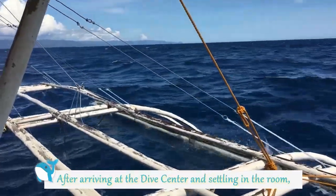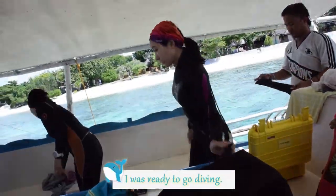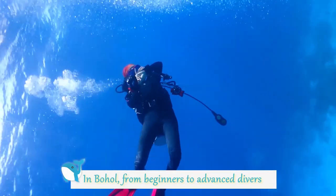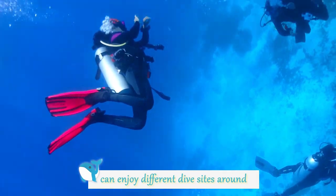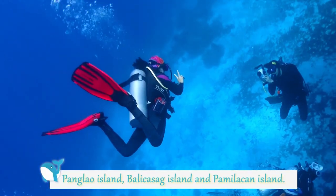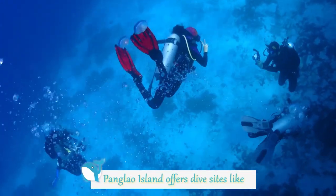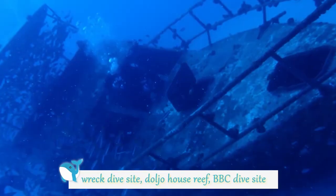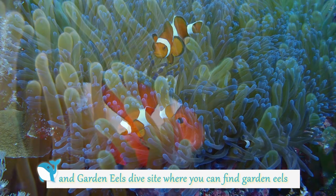After arriving at the dive center and settling in the room, I was ready to go diving. In Bohol, from beginners to advanced divers can enjoy different dive sites around Panglao Island, Balikasag Island, and Pamilacan Island. Panglao Island offers dive sites like Wreck dive site, Dojo House Reef, BBC dive site, and Garden Hills dive site.